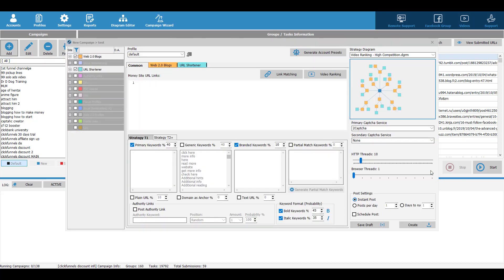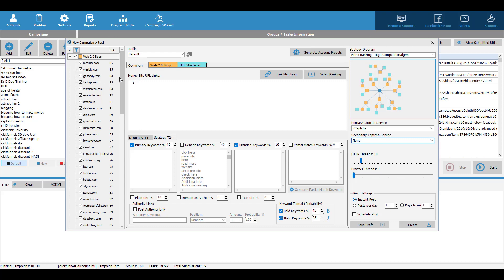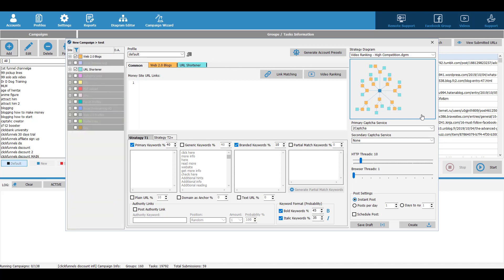The next thing is to choose which websites you want to post content to. There are many options here — I just choose all of them. Depending on which diagram you choose, different options will appear. Some will help you post on EDU sites, some on authority links. If you don't like the diagram, you can restart and create a new one.